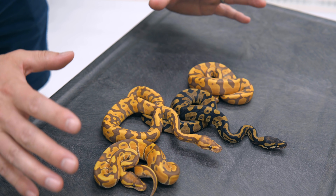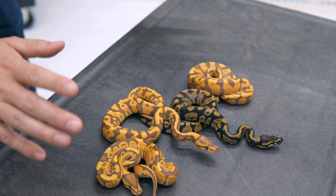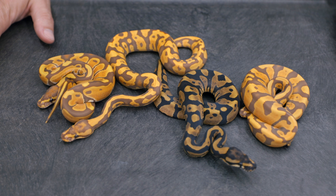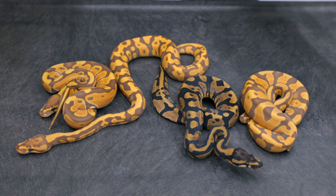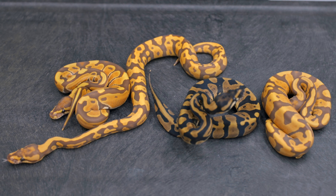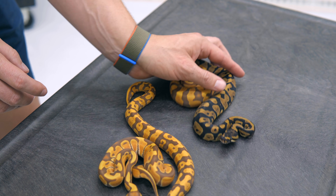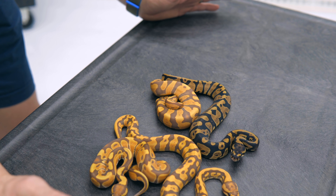An incredible clutch with great odds. Eight out of nine were Confusions — with incomplete dominance only half of them should have been. And I think it's six out of nine, or five out of nine, were Ultramels. So great odds across the board — lots of Confusions, lots of Ultramels. I really, really love this project.